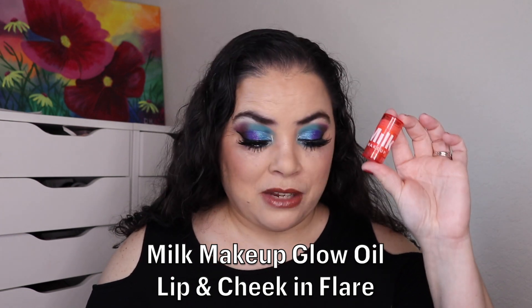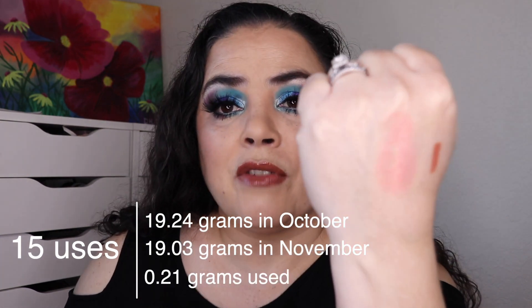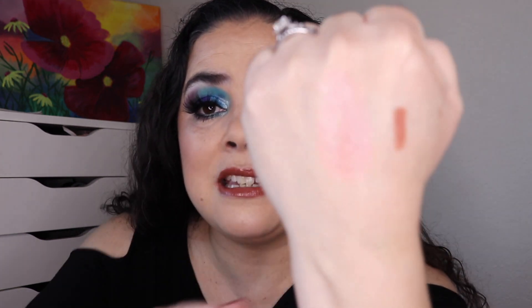Next is a product you wouldn't repurchase, and this is the Milk Makeup Glow Oil Lip and Cheek in the shade Flare. My goal was to use this one 15 times and I have used it 15 times. I've worn this as a cream blush and also as a lip gloss but I cannot stand it on my lips — I don't like the color or the formula. The packaging is broken so I'm going to have to scrape it out and put it in another container to use it up as a cream blush. I got my 15 uses, so this one will be rolling out of the project.